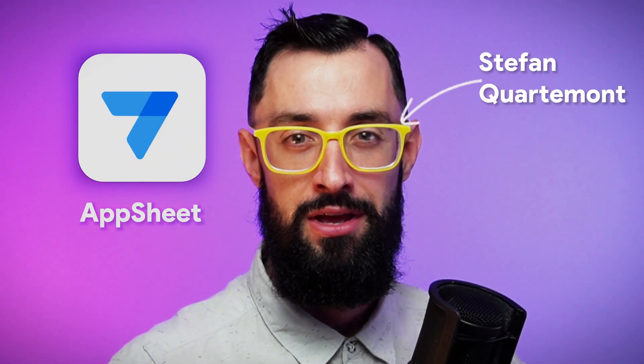There you have it, folks. In just a few minutes, I'm rolling out an app that's making hero work look easy. AppSheet is your key to business automation nirvana. I'm Stefan Kordermont from the Crew Tech team, your trusty guide on this incredible journey. In the description, I have links to this app and many more examples of AppSheet in action.